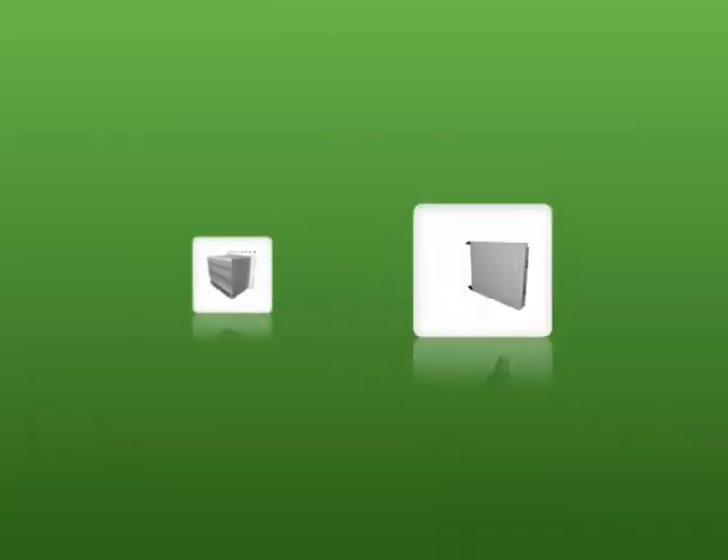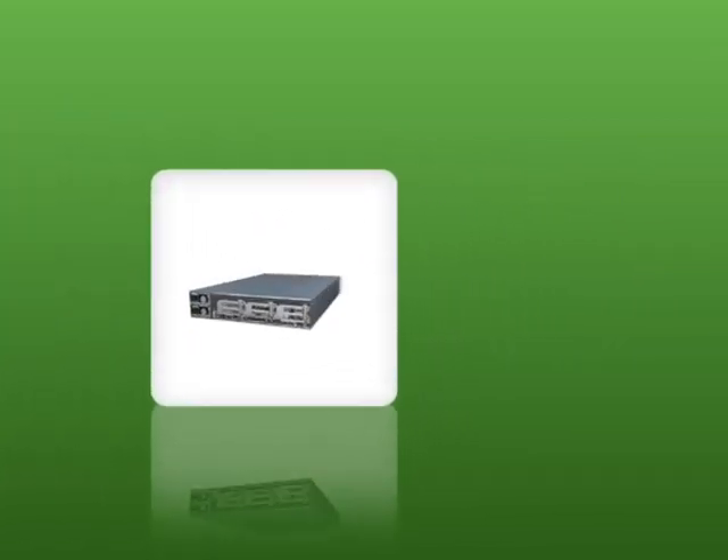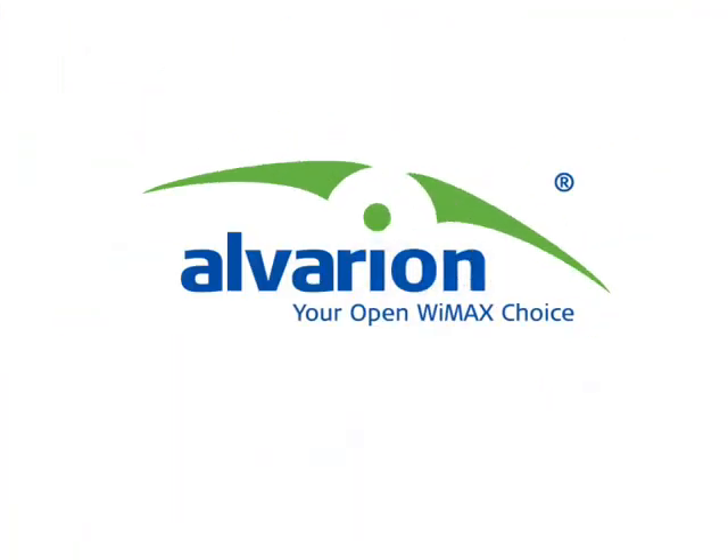Alvarian's 4Motion mobile WiMAX solution — bringing more value to both operators and end-users, anytime you want, anywhere you go, anywhere you choose. Alvarian: your open WiMAX choice.